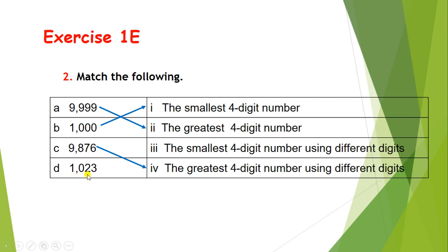Now the last one, D: 1023. It is the smallest 4-digit number using different digits. You can see there are 4 different digits, and 1023 is the smallest 4-digit number formed by using different digits.